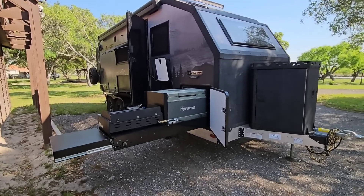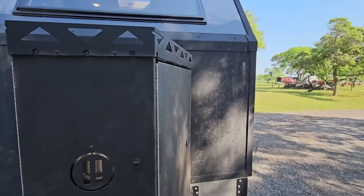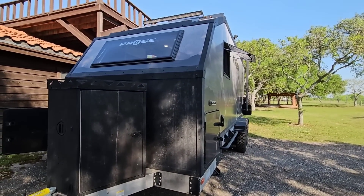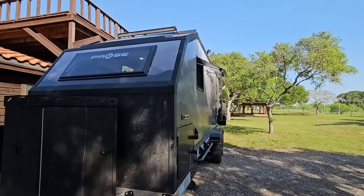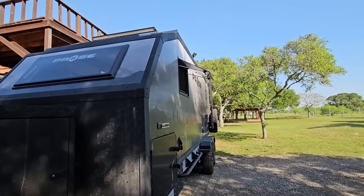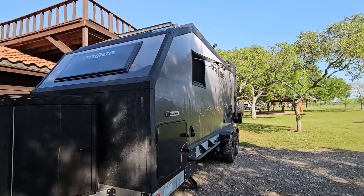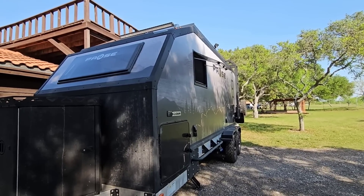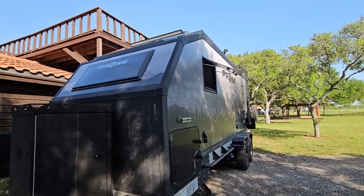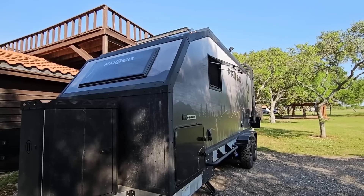Starting up front, you've got this really cool all-aluminum storage. Pretty much this entire unit is constructed out of aluminum and composites. The sidewalls are essentially one-piece foam sidewalls — I don't even know if it's really foam but it's a very dense material that makes the sidewalls very well insulated while at the same time almost impenetrable. Over in Elkhart when they first displayed these at the dealer show, we hit these things with a sledgehammer all day long and there was really no damage.